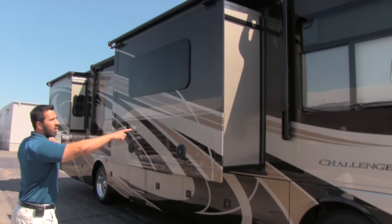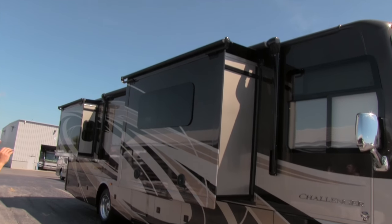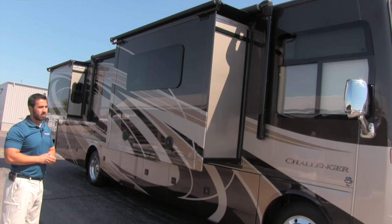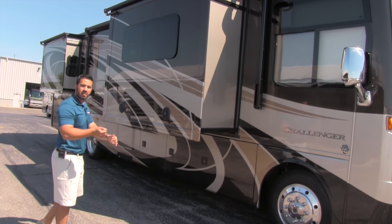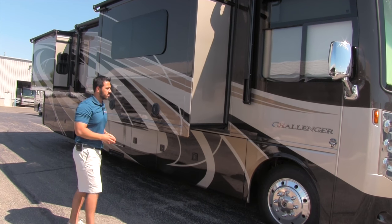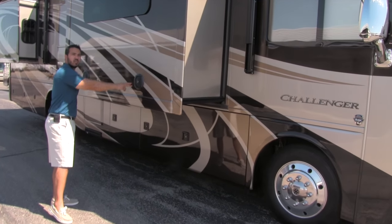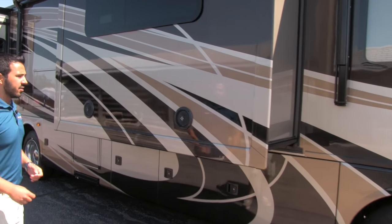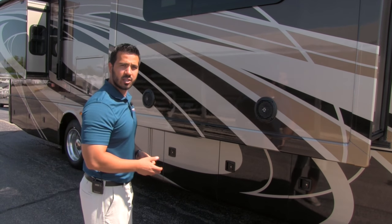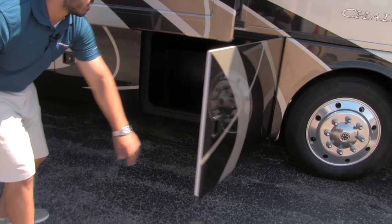As we move along the coach, there's a nice long power awning that spans almost the entire length. Just touch the button and it rolls out; touch it again and it rolls back in. Along all the slides you're going to have slide-out toppers — very advantageous because you don't have to clean the top of your slides before putting them in. On the main slide you'll also have two external speakers with Bluetooth capability, so you can hook up your iPod or phone and change the music right from your handheld device.